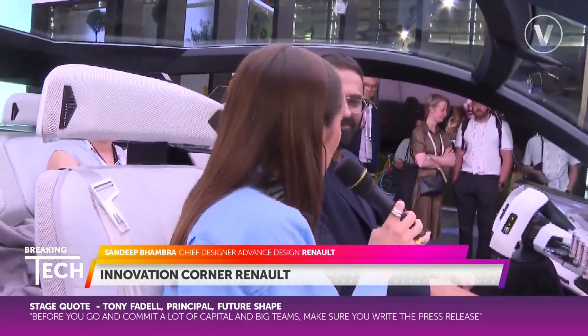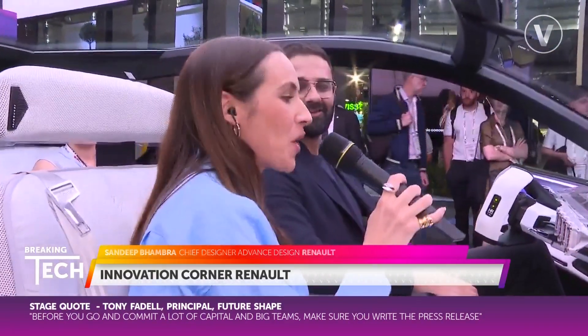Thank you so much for your time. This is the Scenic Vision and we cannot wait to see this vehicle on the road sometime soon. Thanks, Sandeep. Back over to you, Thomas.